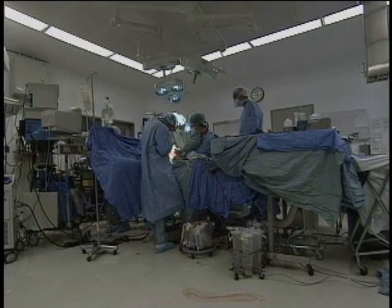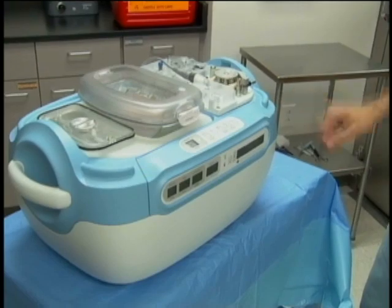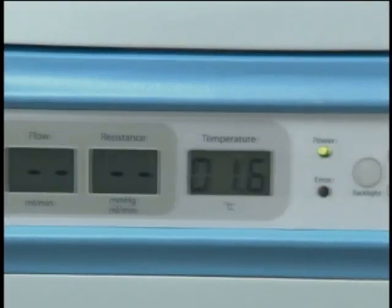After removing the kidney from the donor, doctors hook it up to the device, which continuously pumps a cooling solution through the organ and monitors how the kidney is doing.